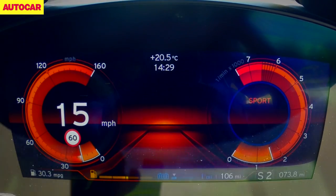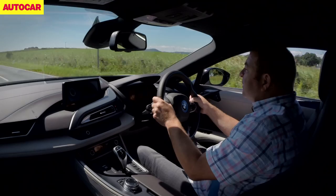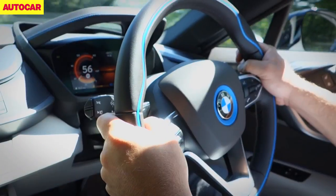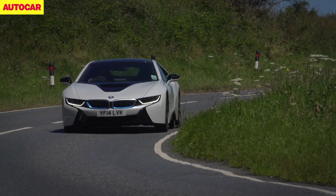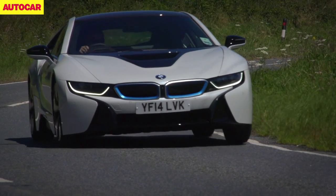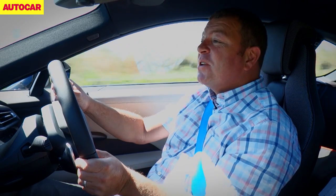In Sport mode, the i8 feels and sounds at least as quick as an Audi R8 V8. The steering is electro-mechanical, of course it is — it's bound to be on a car like this. And there isn't much touchy-feely loveliness coming through the rim, but the steering is very, very accurate. You can place the nose perfectly through any corner. And although it's light, I actually really quite like the way this car steers.